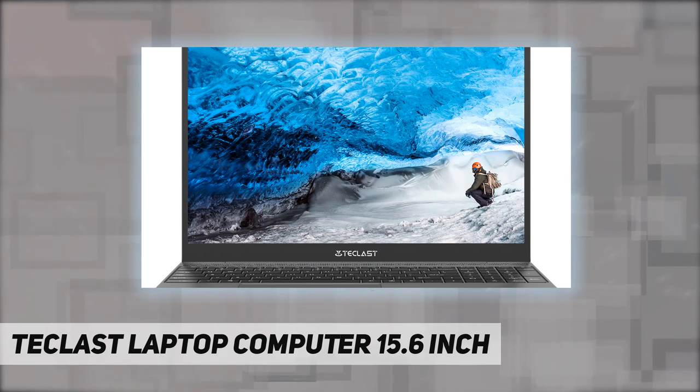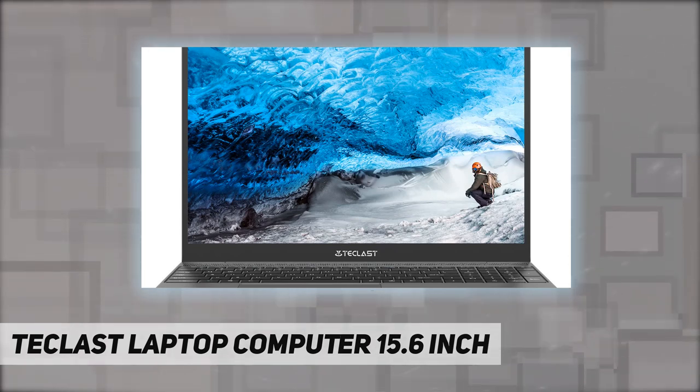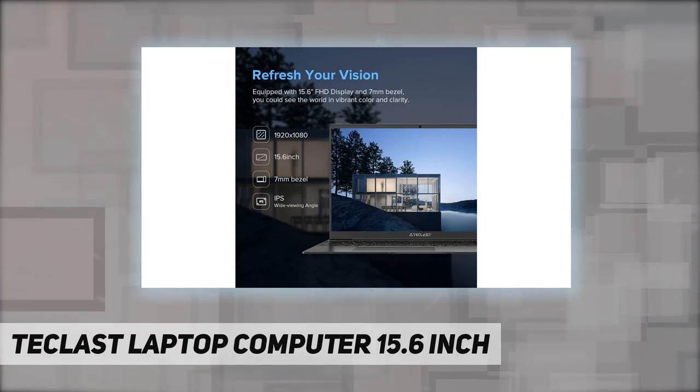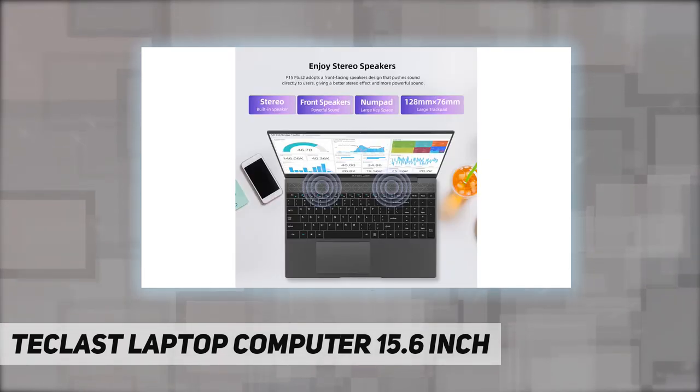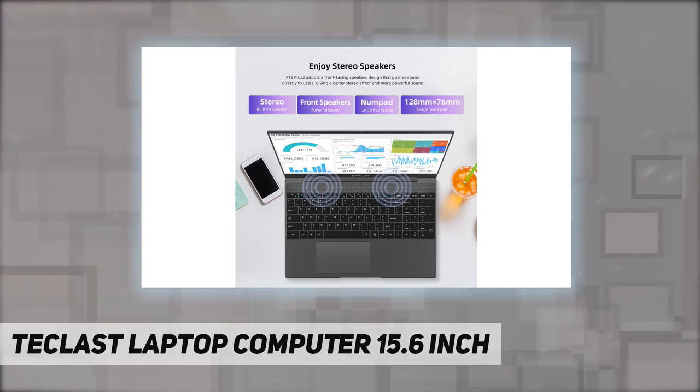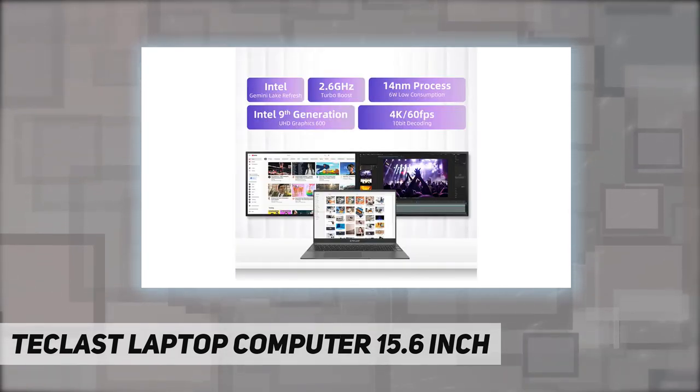With 1920 by 1080 full HD IPS display, you get an immersive experience and a perfect combination of brilliant colors and detailed images — ideal for enjoying movies, online study, or Zoom meetings.